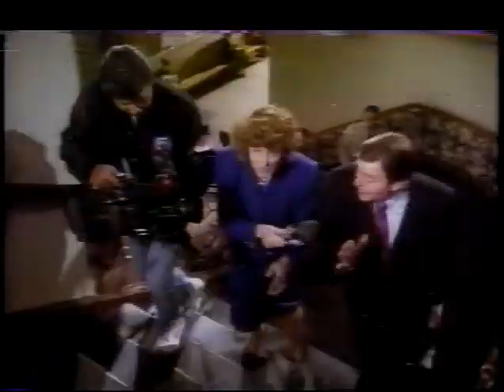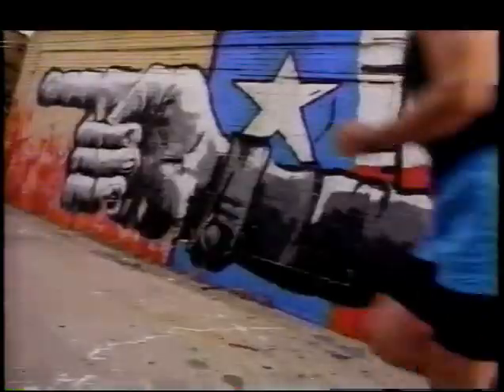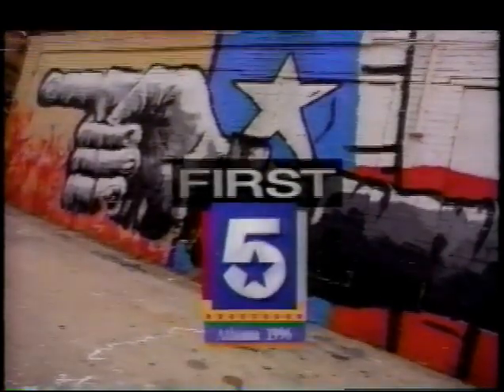This summer, you have a unique opportunity — an opportunity to see the result of years of hard work, to see what happens when you reach higher, go faster, and grow stronger. This summer, you will see the people who have made the commitment to do their very best. And you will see them first and only on NBC.